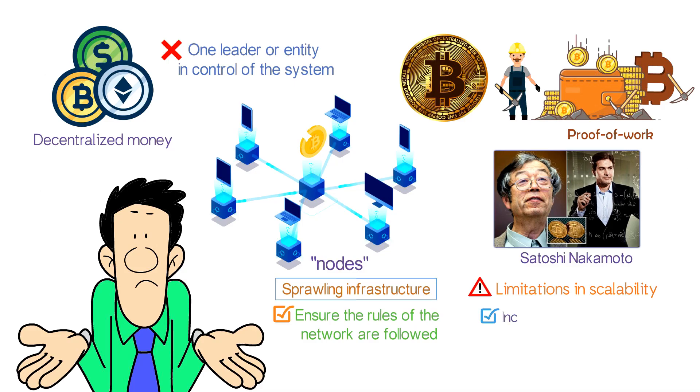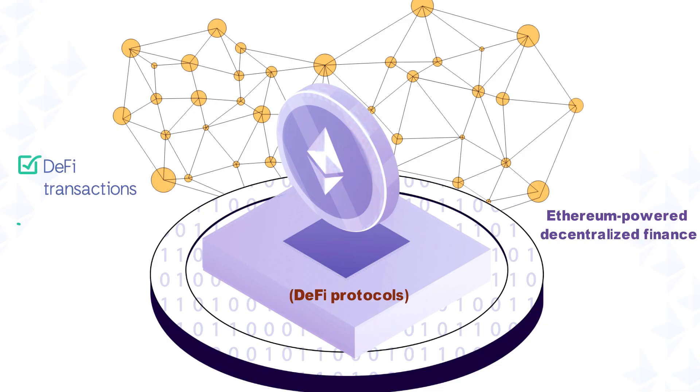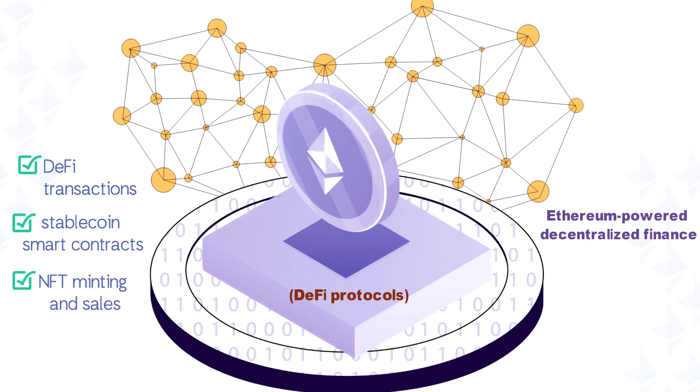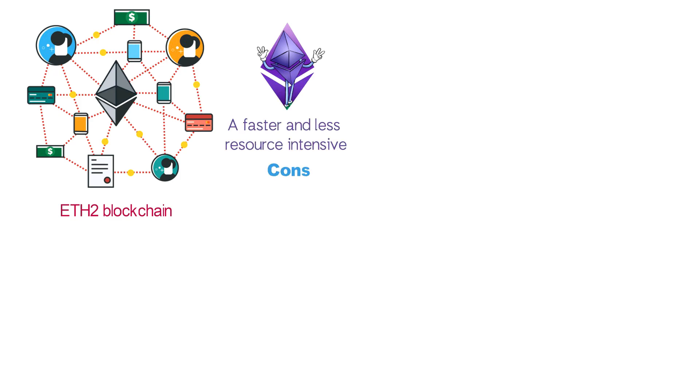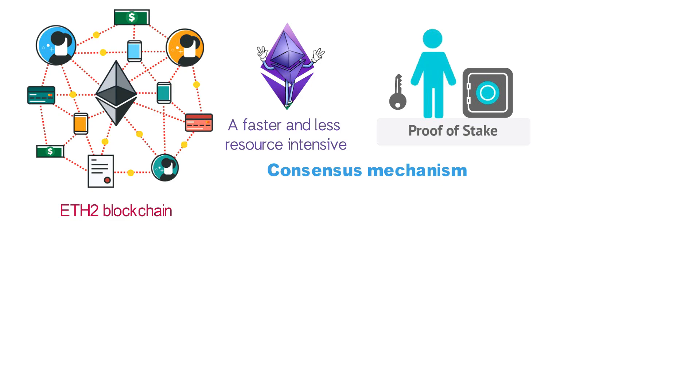While the Bitcoin blockchain mostly just has to process incoming and outgoing Bitcoin transactions, much like a vast checkbook, Ethereum's blockchain also has to process a vast array of DeFi transactions, stablecoin smart contracts, NFT minting and sales, and whatever innovations developers come up with in the future. Their solution has been to build an entirely new ETH2 blockchain, which began rolling out in December 2020 and should be finished in 2022. The upgraded version of Ethereum will employ a faster and less resource-intensive consensus mechanism called proof of stake.